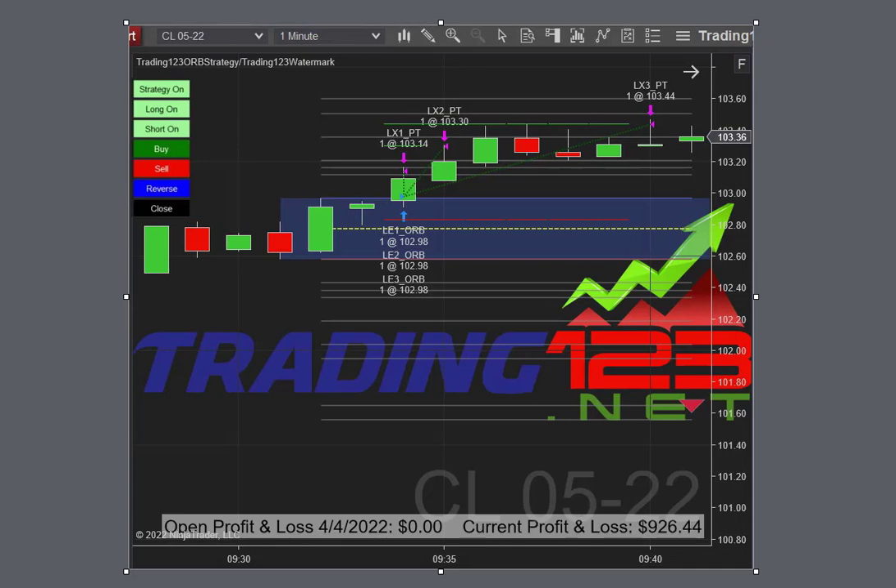Welcome traders, Patrick from Trading123. In this video we're going to talk about the Trading123 Opening Range Breakout strategy and today's trades on April 4th, 2022.